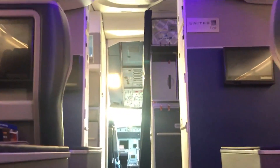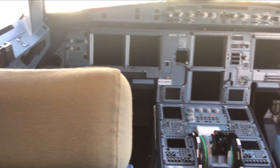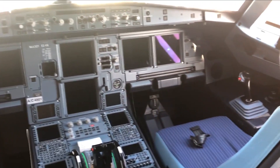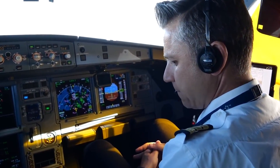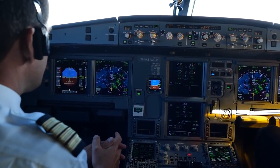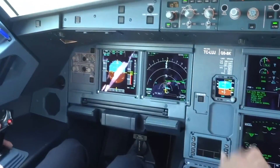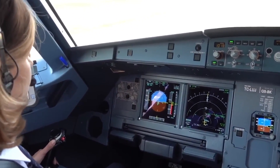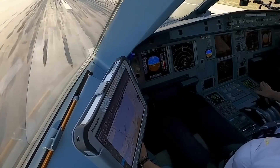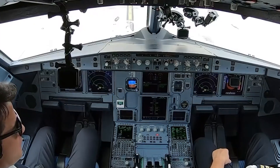Now let's step into the cockpit. The A321neo is designed for a two-pilot operation, providing a seamless blend of technology and ergonomics. The flight deck is structured to maximize both comfort and operational efficiency. Each pilot has a primary flight display, a navigation display, and shared access to the engine warning display and system display. The side-stick controllers are installed to the left and right of the pilots, allowing for fly-by-wire operation that synchronizes both side-sticks for unified control inputs.